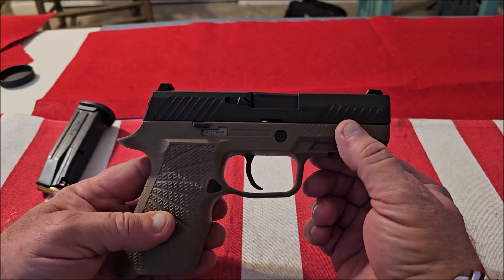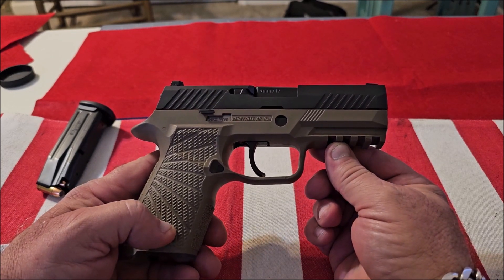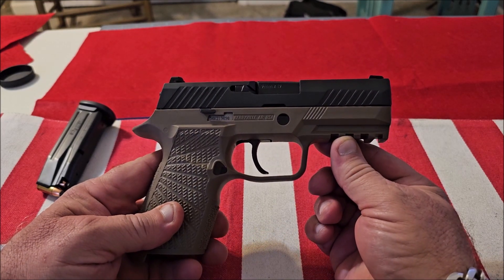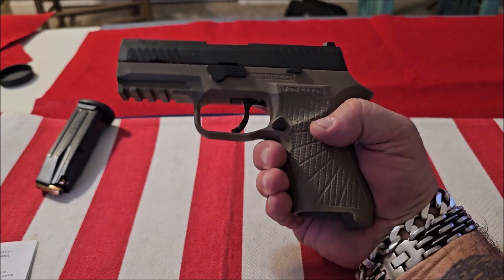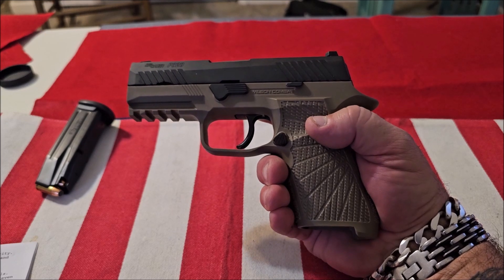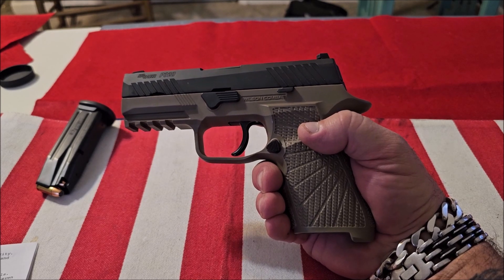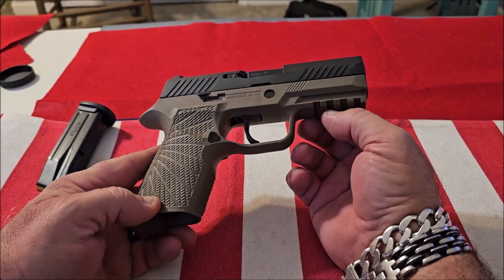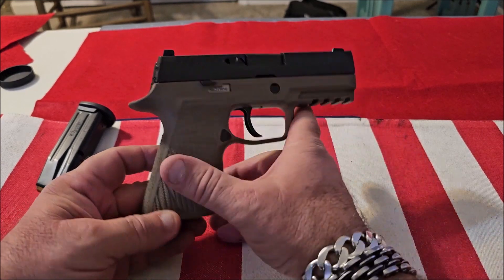I like the Picatinny rail on it. I got the tan grip module because I think it looks cool with the black slide. For the price range — around $500 — in my opinion this is probably the best quality gun you can buy for that price, and it's probably even better than guns that cost more. The military switched from the Beretta to the SIG P320 for a reason: the quality, the reliability, the modularity. The total package you get with the SIG P320 is better than any gun you can buy in that price range.